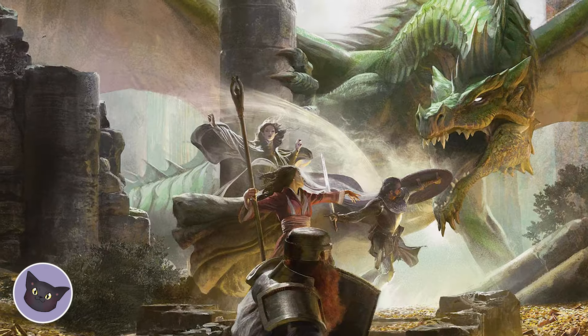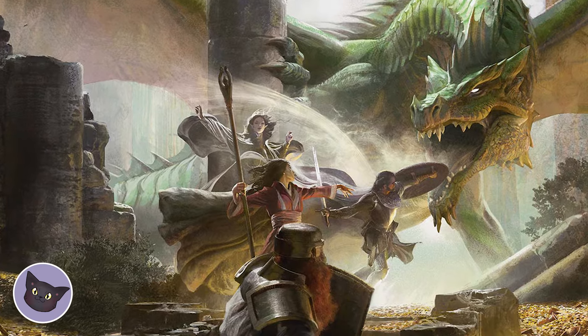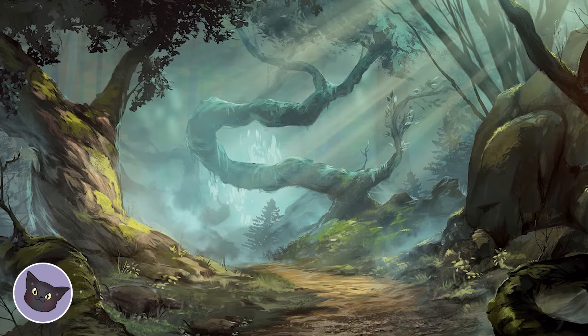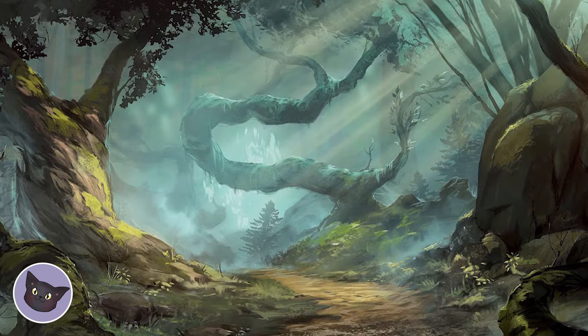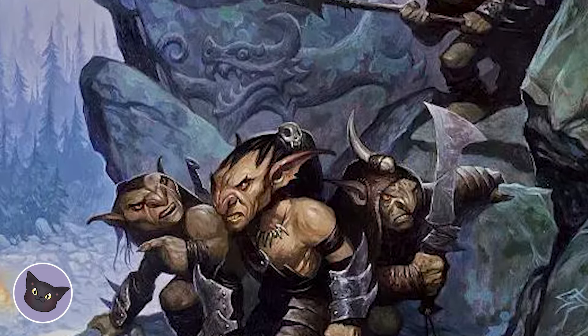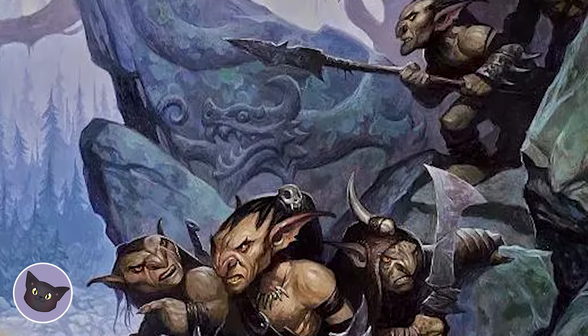Last but not least is The Lost Mine of Phandelver. This is probably the best introductory adventure for both new players and new DMs. It's a great way to learn the ropes of D&D while also getting a taste of what the game has to offer. From battling goblins to exploring an abandoned mine, this adventure has it all.